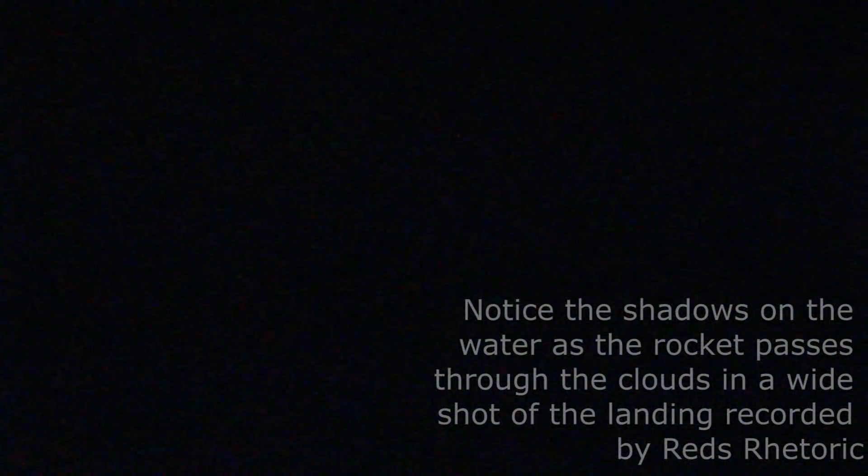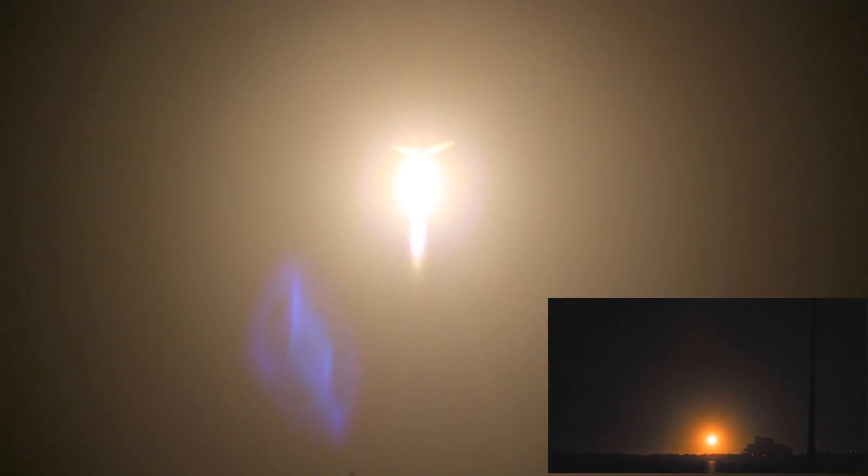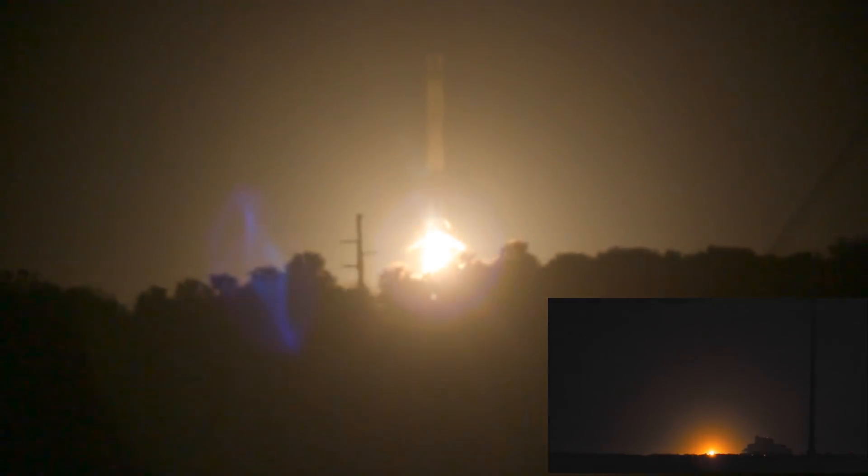Stage one is transonic. Stage one landing burn has started. Landing legs have deployed.